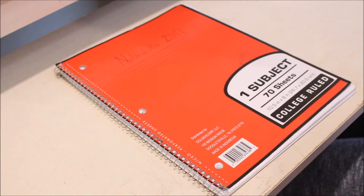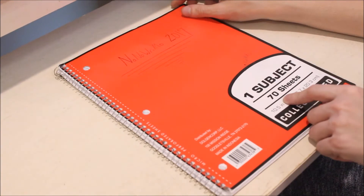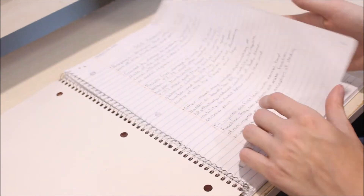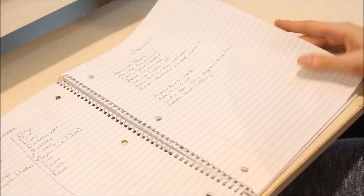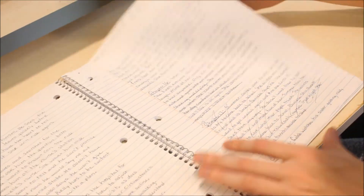My tried-and-true NaNoWriMo notebook, though, lies within this one-subject college-ruled basic spiral bound. I have done all my research in this. I have put the rest of my character info, names of characters and animals that I can choose from, characters' purpose, conflicts, and my various revised chapters. And you can see I have a lot here.